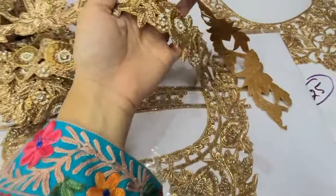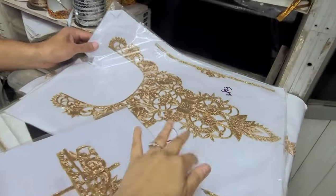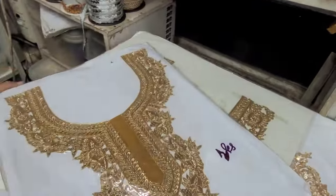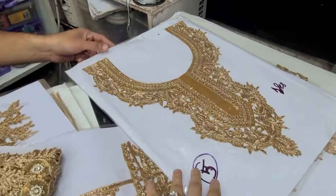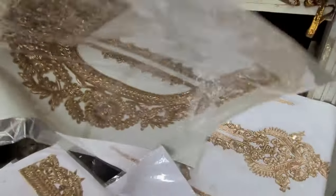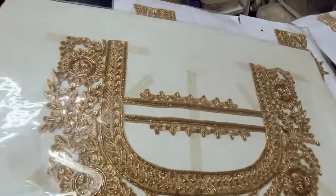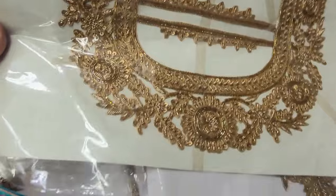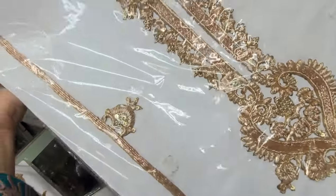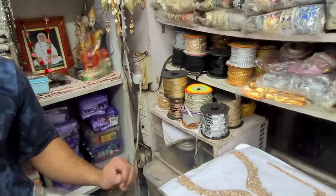If you want to make your sleeves more heavy, it will look good. The price of the matrix starts at 550. I like the design. This price is 550. If you put a piece of this matrix patch on the suit, a party wear suit will be ready.